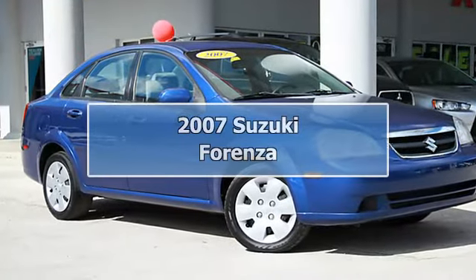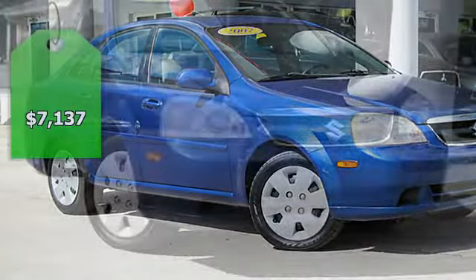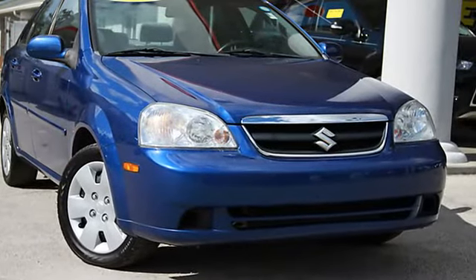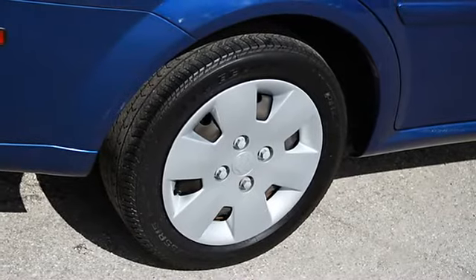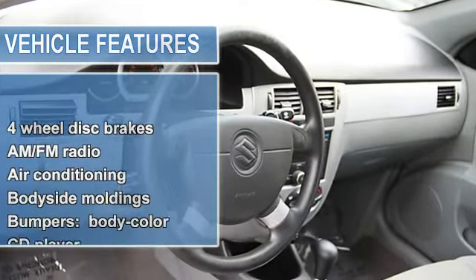Call now, we trade in anything, plus excellent financing. One owner, clean CarFax, 31 MPG. Must see this 2007 Suzuki Forenza convenience package with a fuel efficient 2.0L four-cylinder 16-valve DOHC automatic transmission, blue exterior with gray interior.